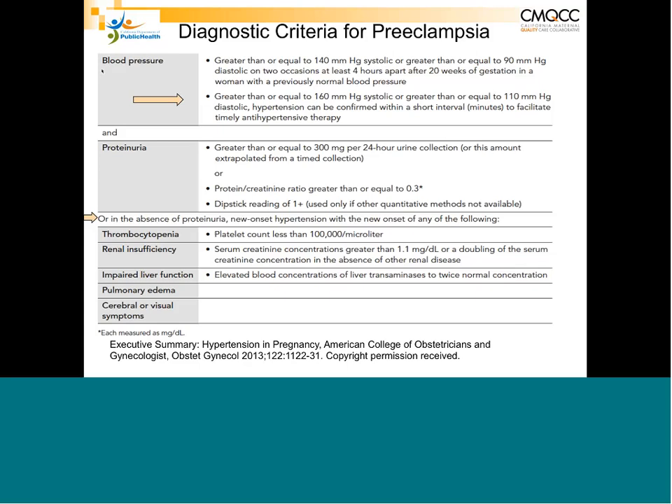So if a patient has hypertension, no proteinuria, and none of these end-organ findings after 20 weeks, you can call it gestational hypertension. You cannot say she doesn't have preeclampsia if she lacks proteinuria but has one of these end-organ findings. It is important to recognize that proteinuria occurs in most but not all patients with preeclampsia.